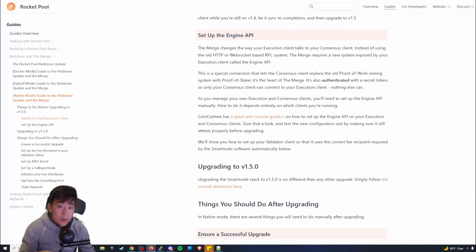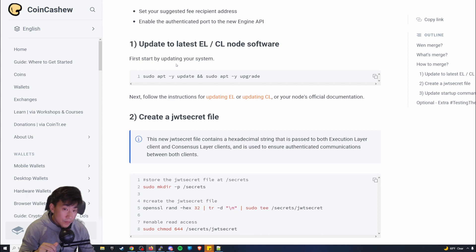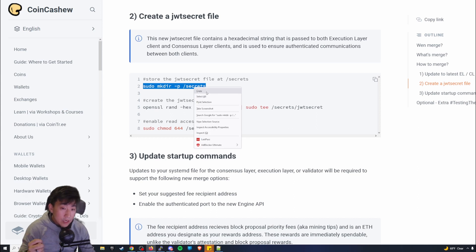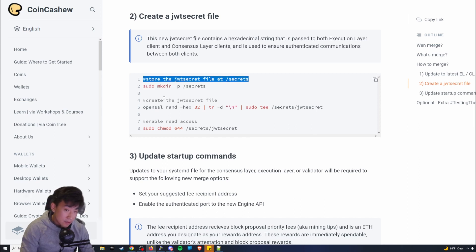This CoinCashew guide is for people who created a validator node on the Ethereum proof of stake layer without using Rocket Pool. Just keep that in mind if you're scratching your head wondering why you can't update it. You're still here — switch to a full execution client, update your system, and then create a JWT secret file.